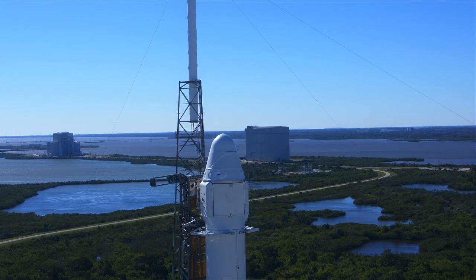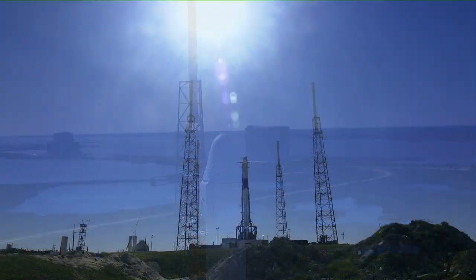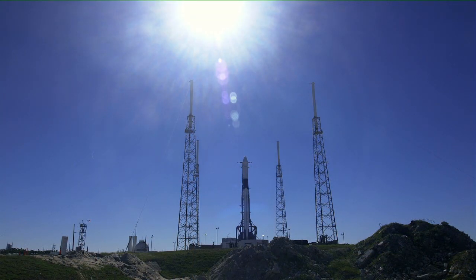Today's launch was originally scheduled for yesterday, but it was delayed 24 hours in order to replace contaminated food in one of the rodent experiments testing the effects of aging in space. The new food was flown in overnight, loaded into the Dragon spacecraft, and is now ready to go. The delay did come with a big benefit — weather conditions for launch improved dramatically.